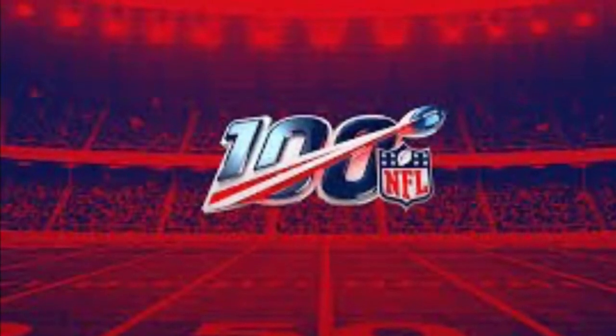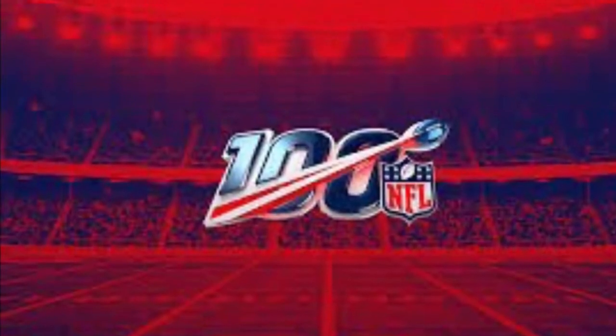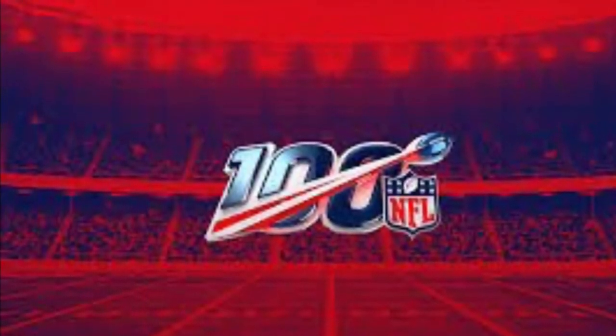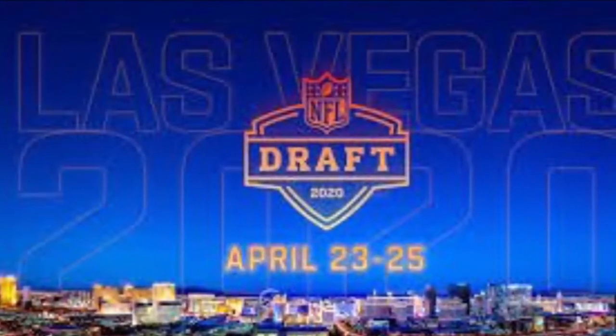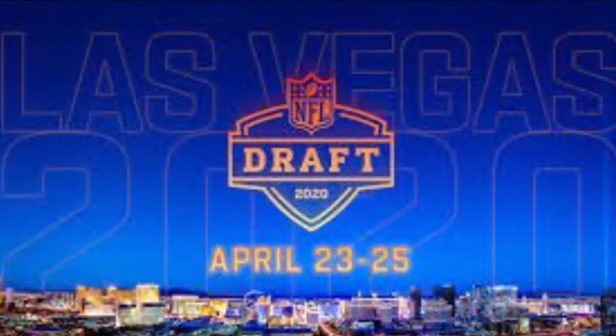What up YouTube, football freaks? You're rockin' with your boy Jay. It's Justin's Pro Football Scouting Analysis. Carrying on with the 2020 NFL Mock Draft in the third round with selection number 96, the Kansas City Chiefs.